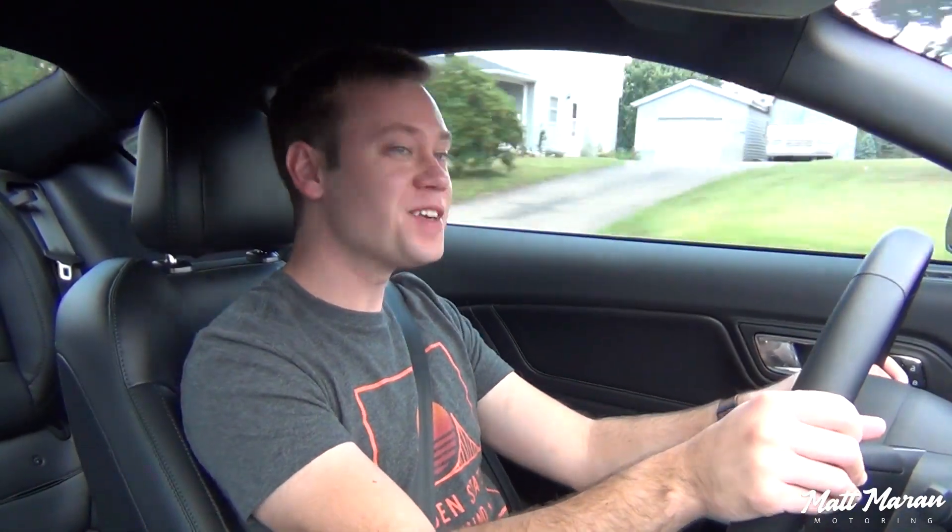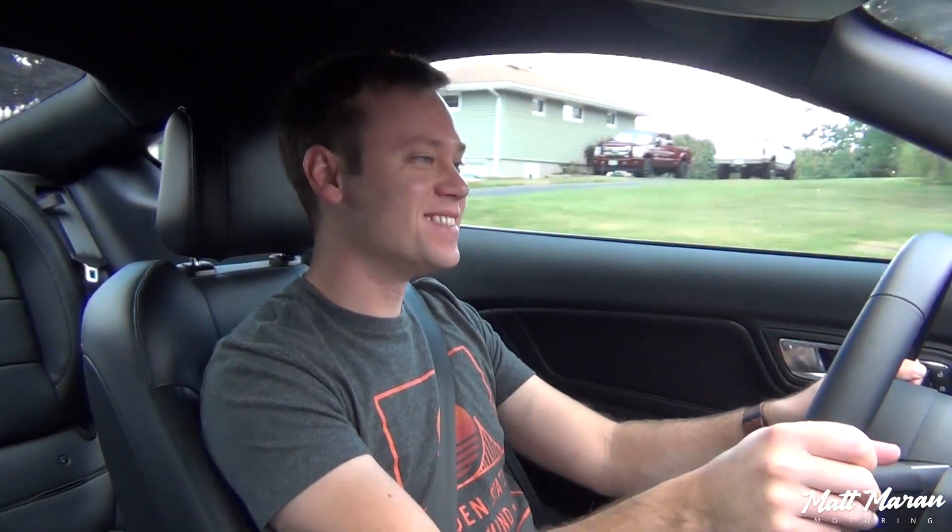What's up, everybody? Matt Moran here for another Mustang Monday video. This video, I'm going to be covering my fuel economy here in the 2019 Bullitt, something I didn't cover in my review video.